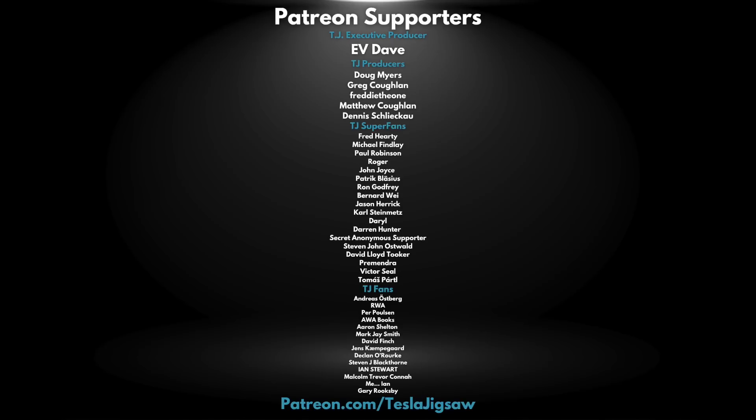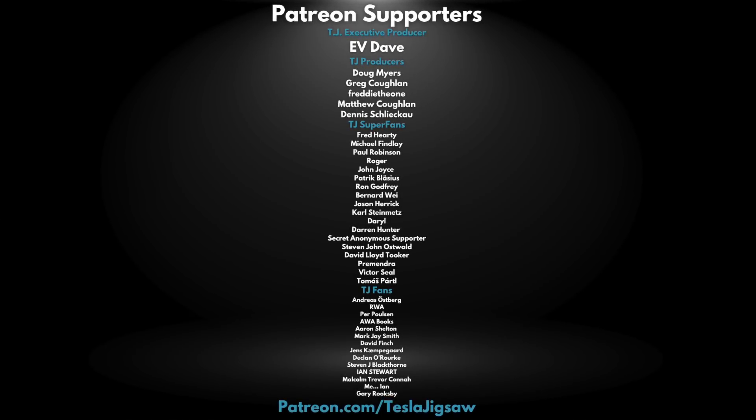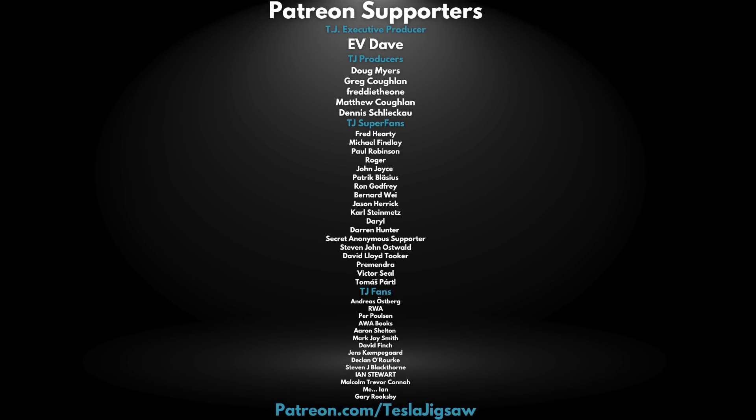Like and subscribe to Tesla Jigsaw to keep up to date with all the Tesla news, but I want to hear from you — have Tesla cracked it? Do you see any problems other than regulatory issues for the rollout of autonomous cars? Let me know in the comments below. And if you missed the We Robot event, there's an overview video linked. I'm Will, this is the Tesla Jigsaw — thank you Patreons, and thank you for watching.